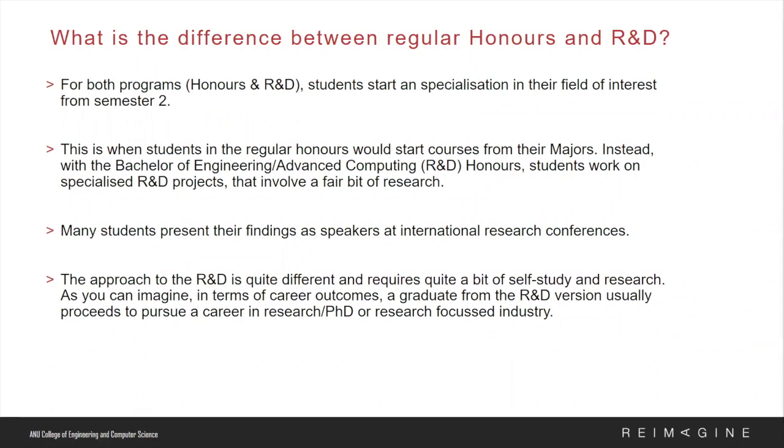The Bachelor of Engineering Research and Development differs from the Bachelor of Engineering Honours in terms of how research projects are integrated into the degree. With the R&D degree, students will work on specialized projects under the supervision of ANU academics and can be undertaken with any of the research groups at the College of Engineering and Computer Science. If students are interested in a career in research, progressing to a PhD, or a research-focused industry, the R&D degree will be very suitable. Students can transfer into the R&D program from a standard bachelor degree after maintaining a high distinction average in the first year.